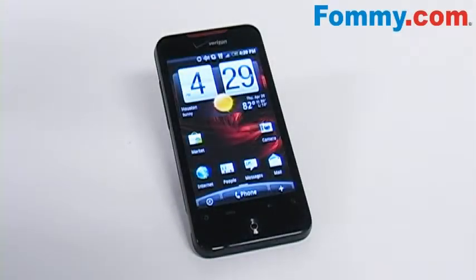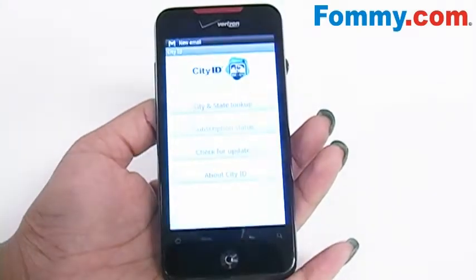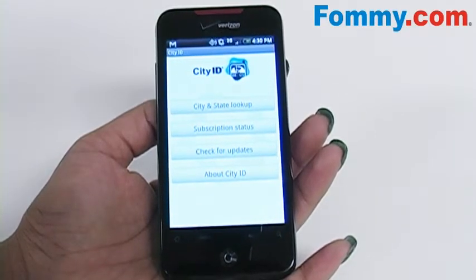Hey everybody, it's Simone with Foamy.com. Have you ever gotten a phone call from a number that you didn't know, or wondered what area code was from what city or state? Well, with the HTC Incredible, that's no longer a problem. The phone has an app called City ID that allows you to plug in whatever phone number or area code, and it gives you the city and state that it's from.